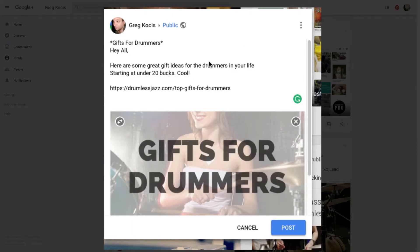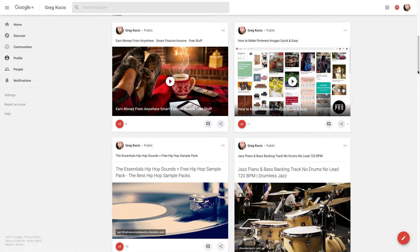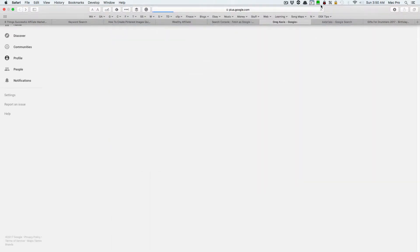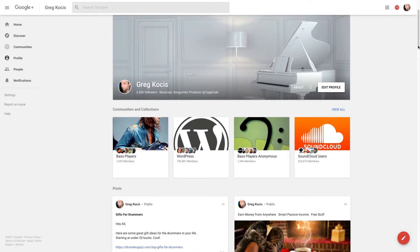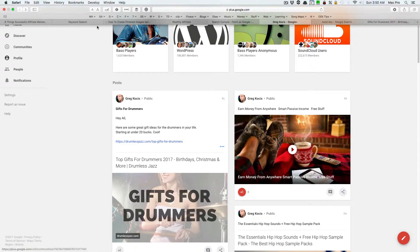Another tip is to post to Google Plus. Here's an example for my drumless jazz website — I put the blog post title in asterisks to make it bold, then write a short descriptive message and include the link. Then just hit post. Once it refreshes, you can see the bold text and people can plus-one it. Google loves Google, so more presence on Google's own platforms is better.